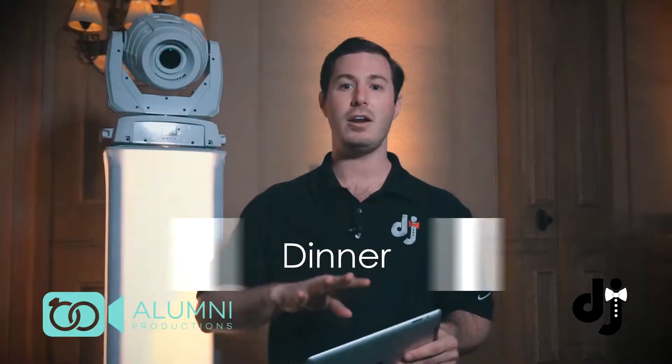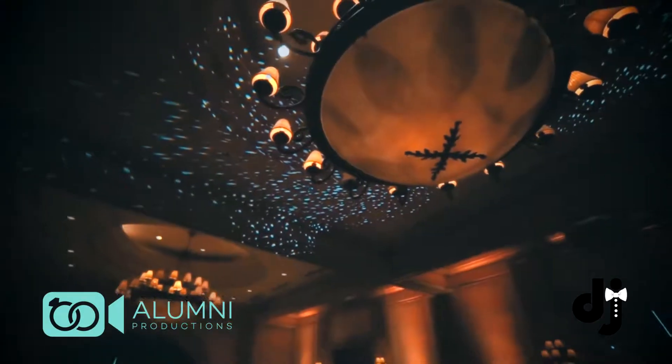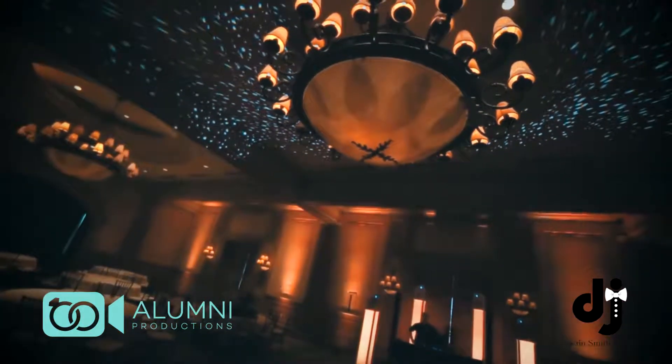Number four: dinner. I know most people don't think about lighting during dinner, but it's a complete game-changer. We can put hundreds of little dots all over the ceiling to create that nice warm under-the-stars feel, and that's what I call the starlight dinner. That's number four.